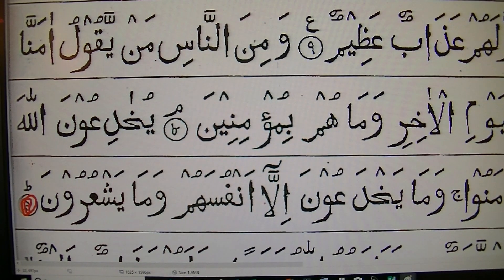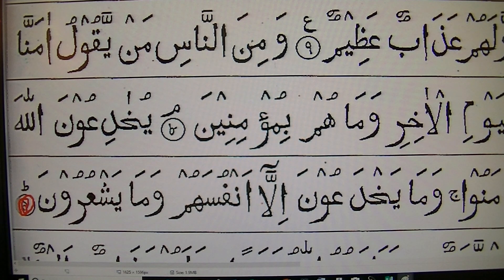But this number 9 is the end of the Ayat — it always comes here. So that's Bengali number 9.